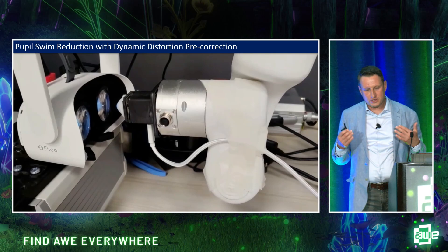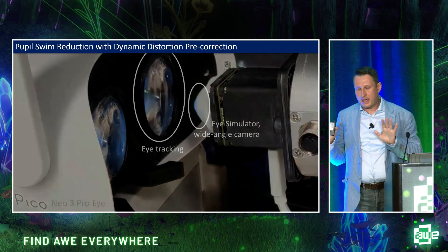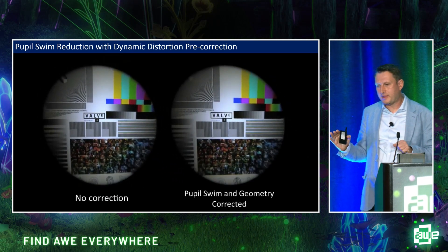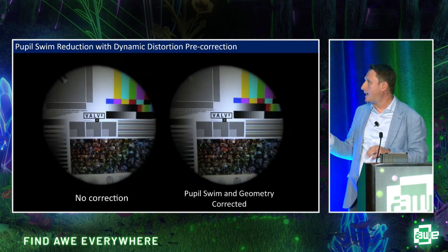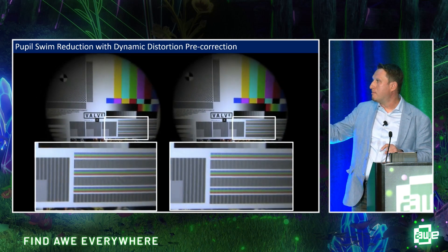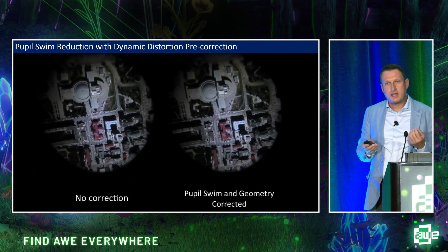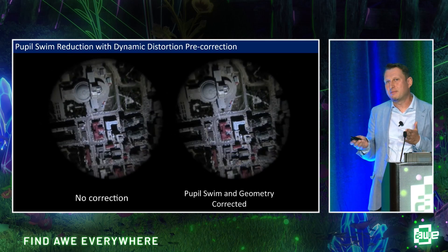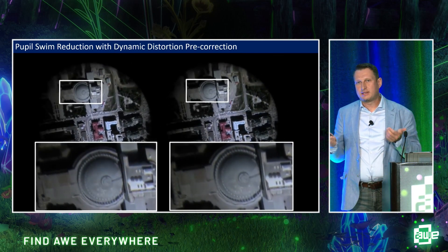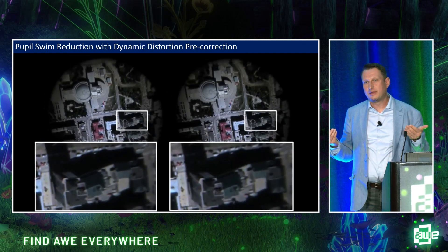Another factor of visual experience is pupil swim — the geometry deformation when the eye moves relative to the lens. Comparing conventional fixed geometry pre-warp to the dynamic machine-learning-based correction: the image with conventional correction wobbles much worse. With ML-based correction, the image deforms a bit but is much more stable. We naturally move our eyes, and if geometry starts deforming when we do, it doesn't feel real and we're pulled out of immersion. It can also cause dizziness and nausea. In a way, this is a software vaccine.